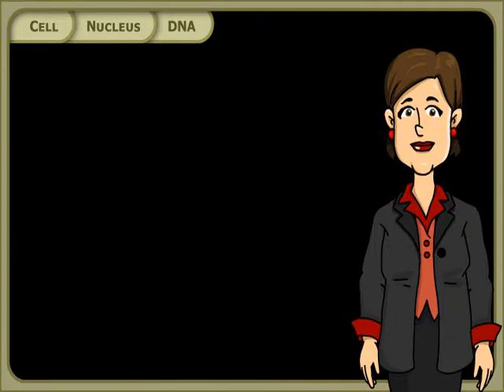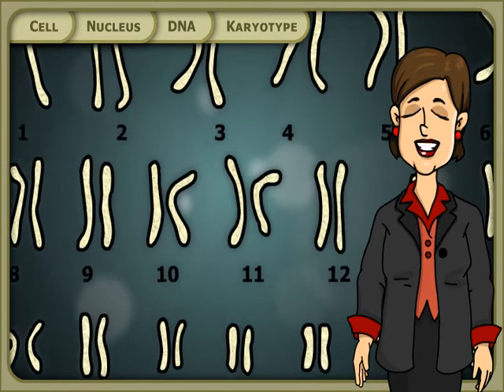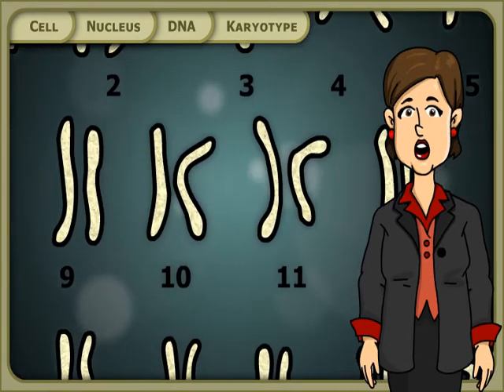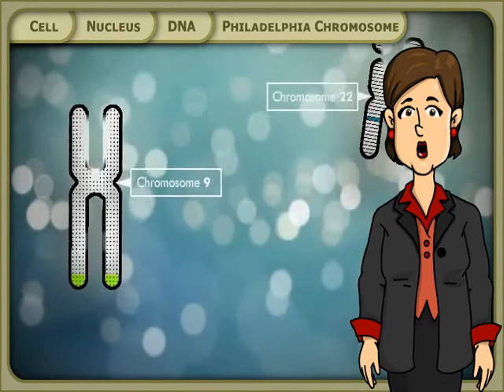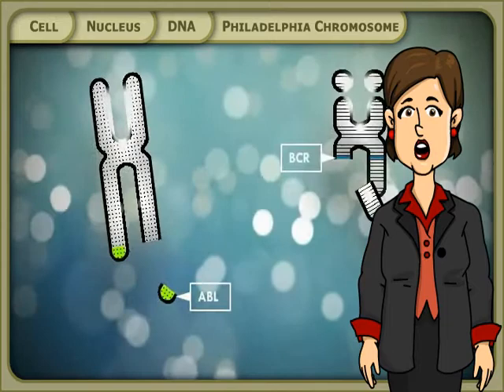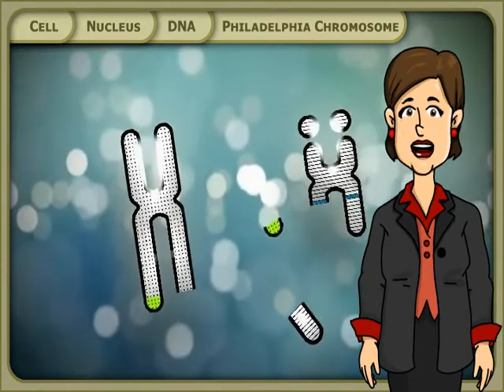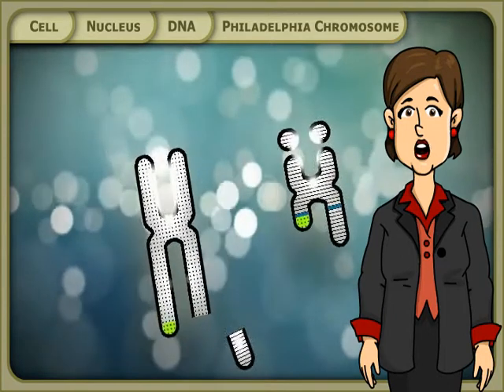In 90% of CML patients, a rare chromosomal abnormality occurs. A switch of chromosomal material, called a translocation between chromosomes 9 and 22, forms a new fusion gene — the BCR-ABL gene. Because this change was discovered in Philadelphia, it is now referred to as the Philadelphia chromosome.